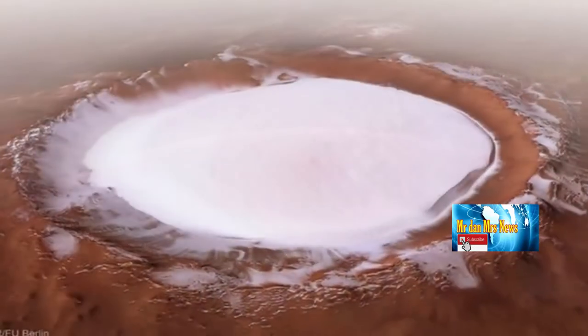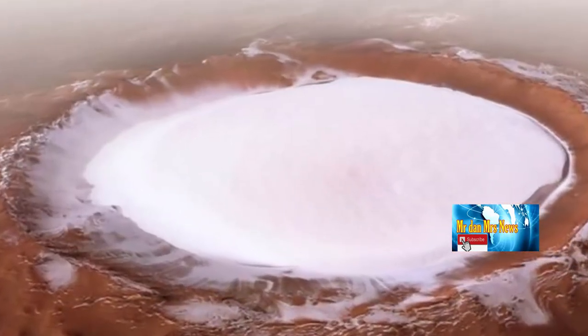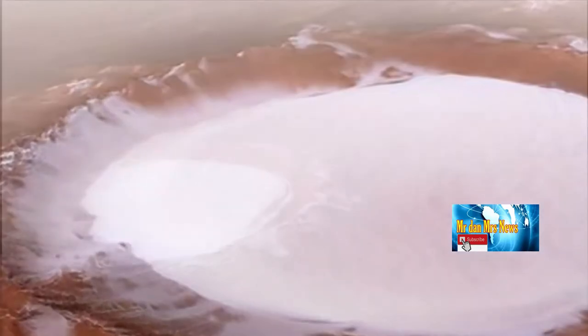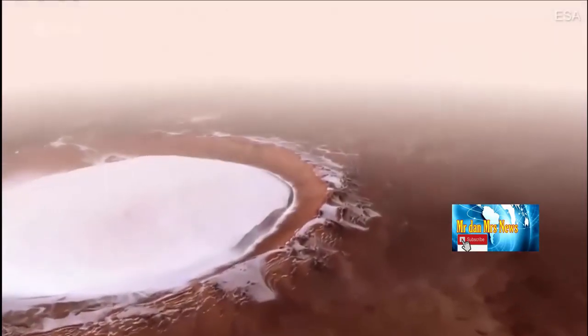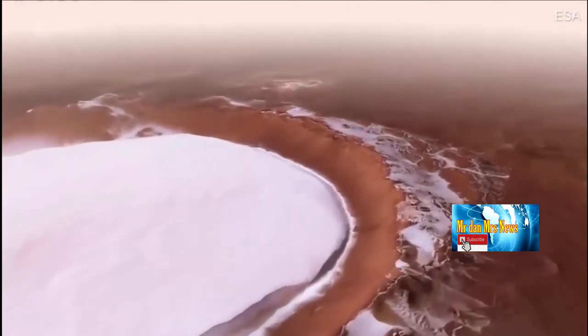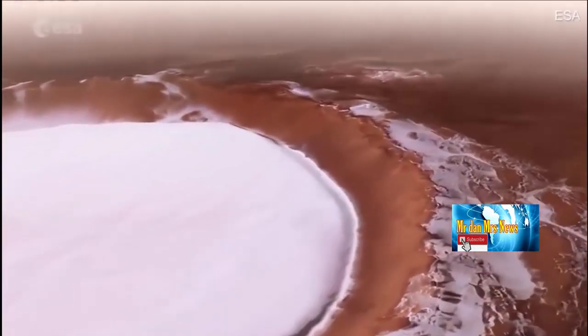Sejatinya, es bukanlah hal yang baru ditemukan di planet Mars. Namun, karena lokasi es yang berada di dalam kawah tersebut akhirnya memicu minat yang besar bagi para peneliti. Permukaan kawah yang terselimuti es ini kembali menimbulkan spekulasi adanya kehidupan di Mars.